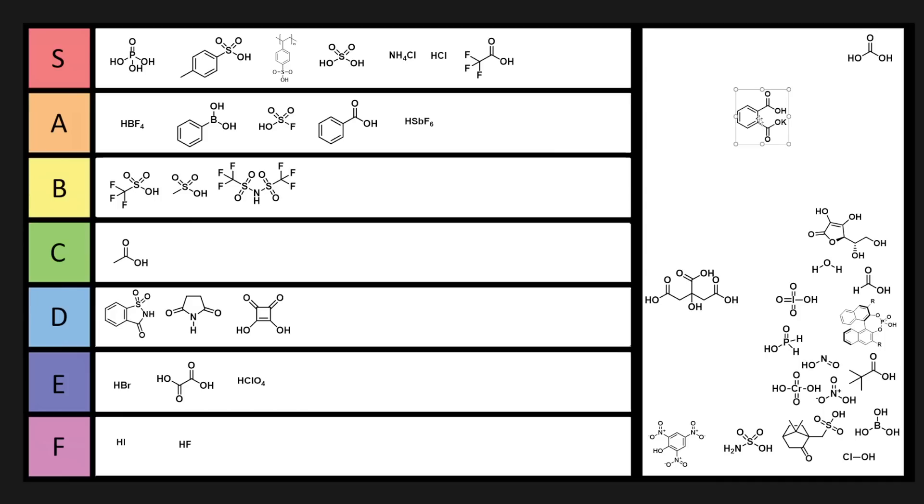I only included KHP — potassium hydrogen phthalate, or phthalic acid monopotassium salt — because analytical chemists use this to titrate stuff as a primary standard. It doesn't absorb water, it's not hygroscopic, and you can weigh it out on a scale to get really precise amounts. KHP is pretty useful for that reason — B tier.